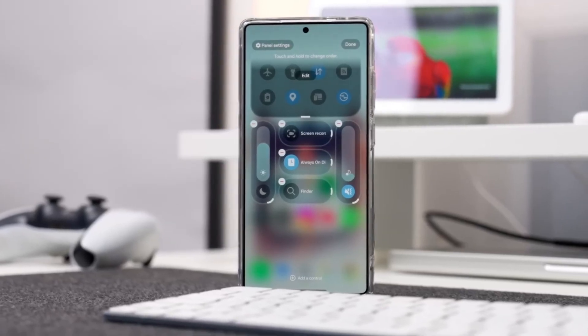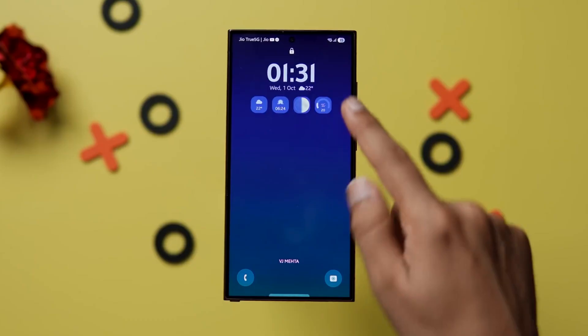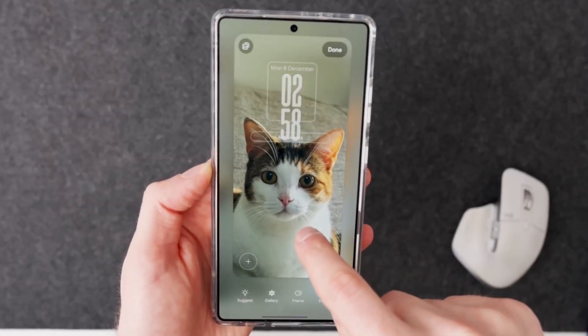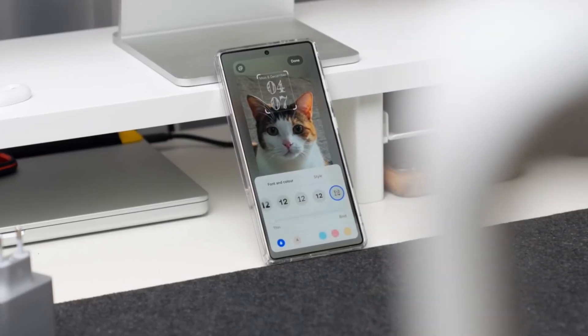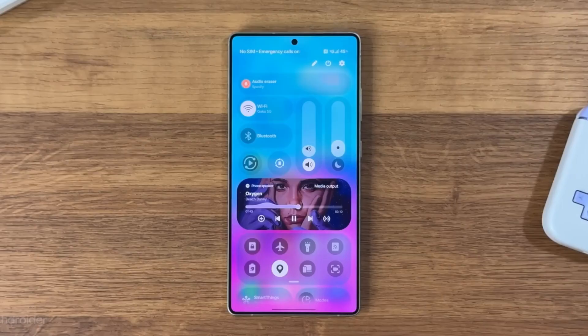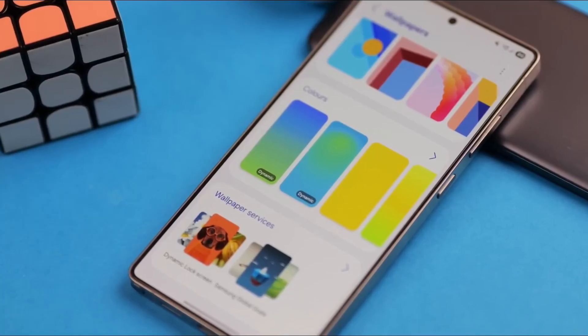Samsung might have just revealed One UI 9.0 without actually announcing it. A hidden visual clue has surfaced deep inside Samsung's own system files, and if this leak is real, One UI 9 could be much closer than anyone expected. Today on Tech Insights, we're breaking down what this discovery really means for Galaxy users.